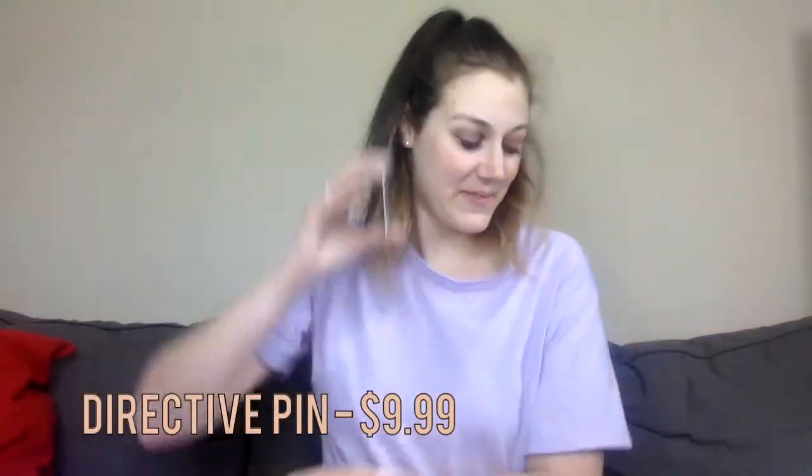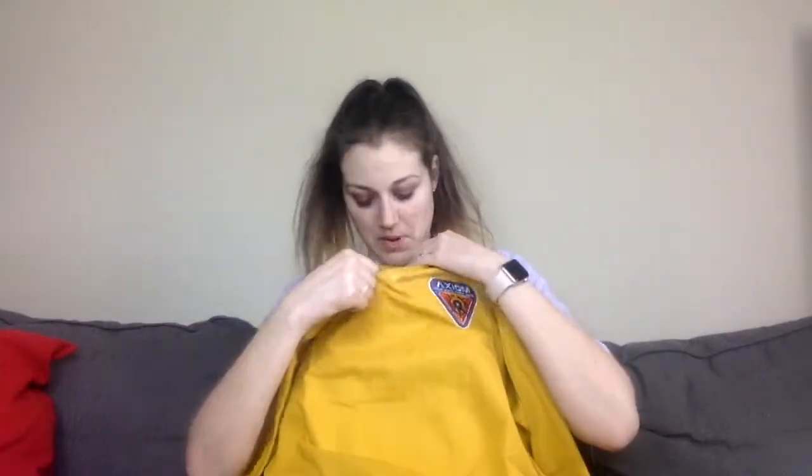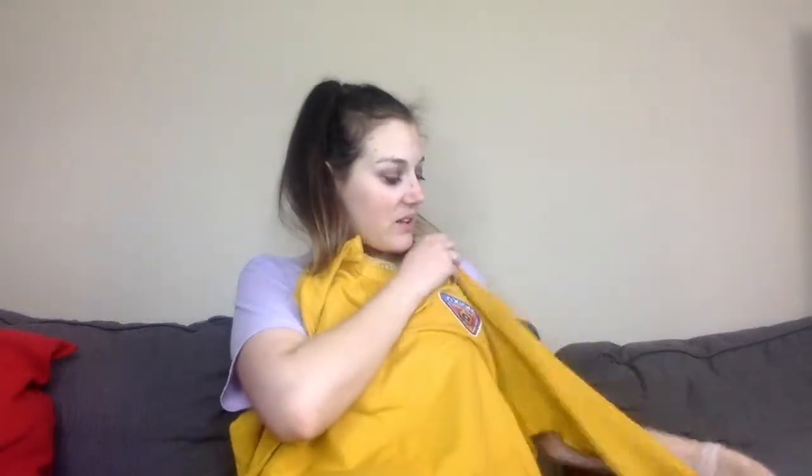If you guys have seen Wall-E, this is the little plant they find and Eve transports back — to the Axiom! So we got matching Axiom sweaters. They're these plain yellow Wall-E-colored long-sleeve sweaters with the Axiom logo as a patch that says 'Axiom — Your Home Sweet Home,' with the little wheel emblem. His sweater is the same, just in a bigger size.